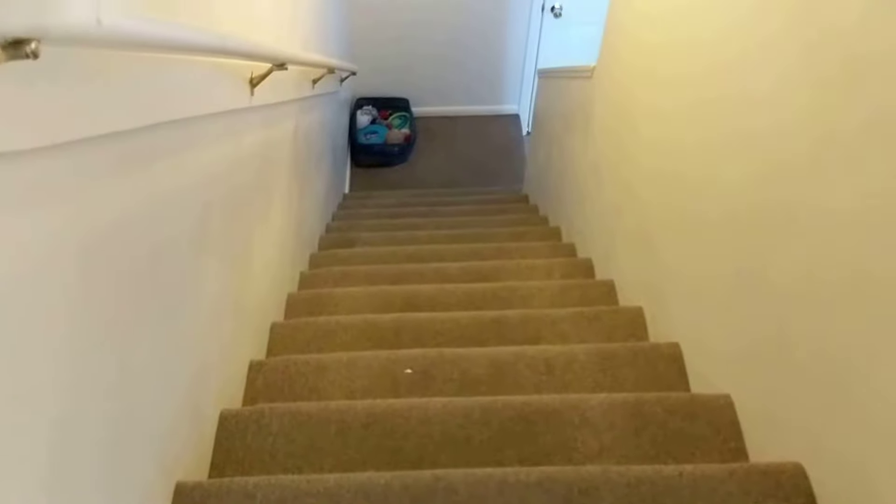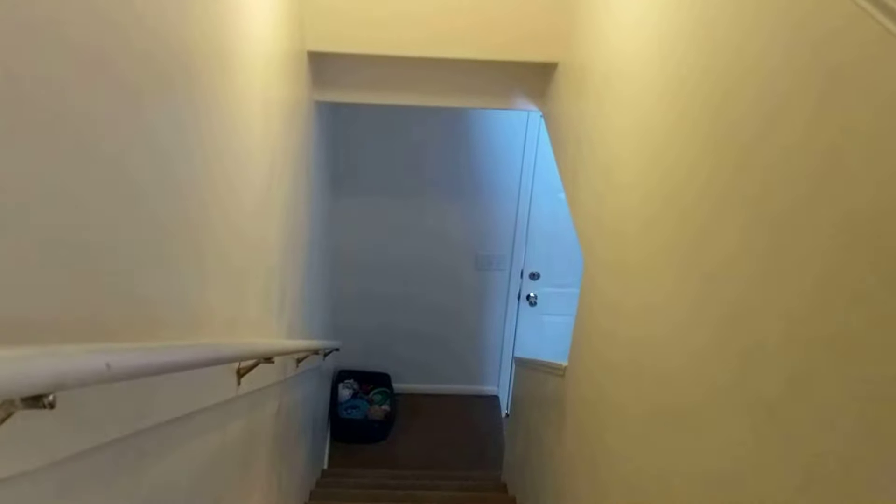One other thing to be aware of — there is a missing spot, some carpet repair is needed, but not the end of the world by any means. Walking back down — those are the stairs back out to the front door. So this is the walkthrough of the southern unit in Driggs for the duplex.